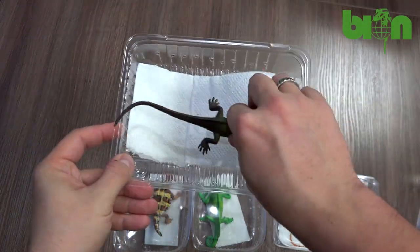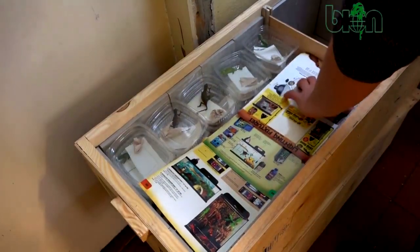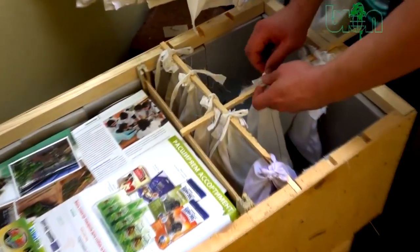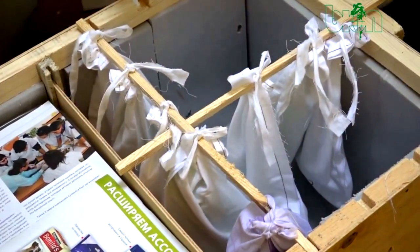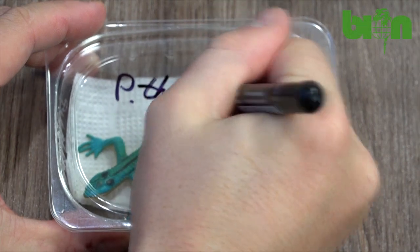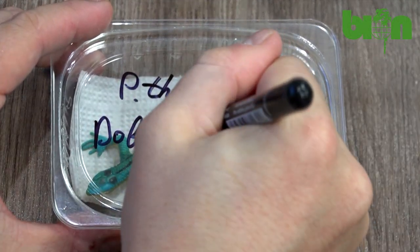Of course, if we have some free space inside we have to fill it with some sort of cut paper, because we don't want the boxes to shake around during the flight and transportation. We cannot be sure that every single person who handles the box will do it properly and carefully.